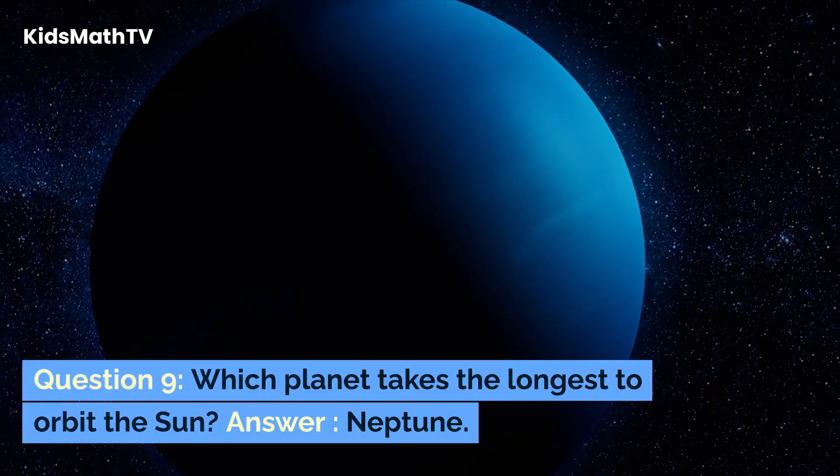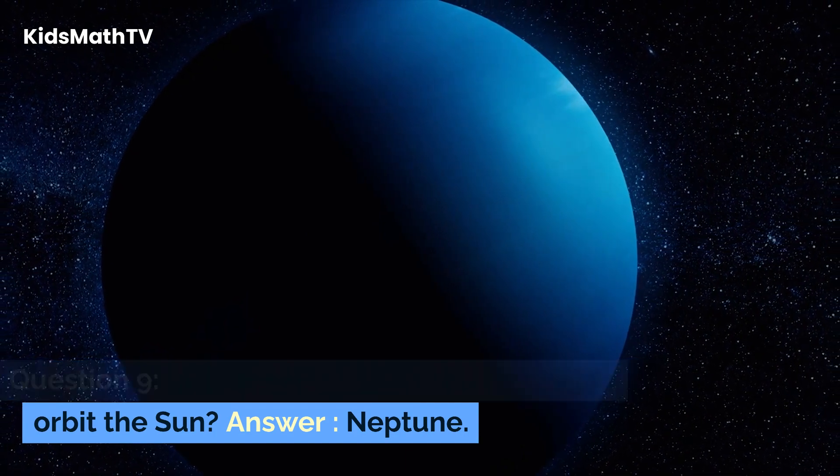Question 9. Which planet takes the longest to orbit the sun? Answer: Neptune.